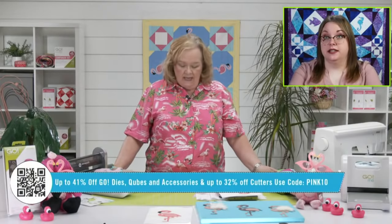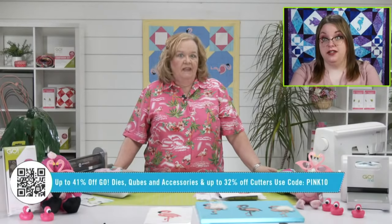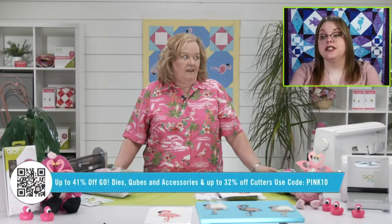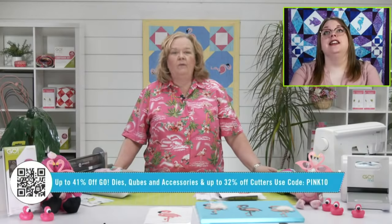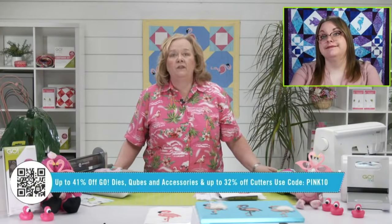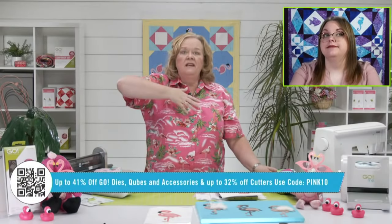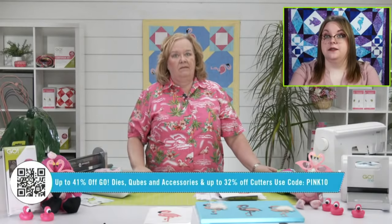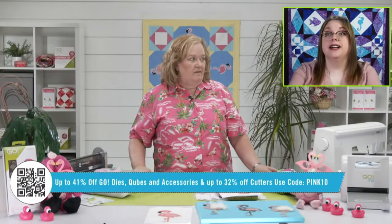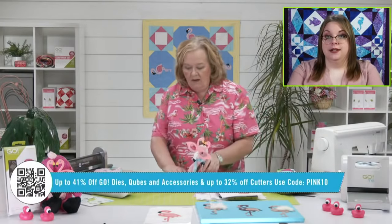One last time on the promo: things are already on sale on the website — just about everything. Use code PINK10 to take an extra 10% off, that's up to 41% off dies, cubes, and accessories, and up to 32% off cutters. It ships free to the contiguous U.S. with no order minimum and no code required for shipping. The AccuQuilt Days will continue for the week, but today is the only day you get that extra 10% off.